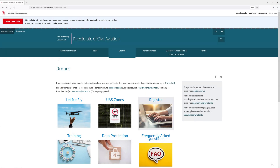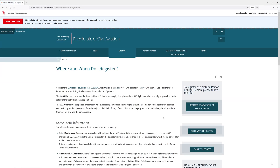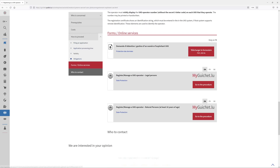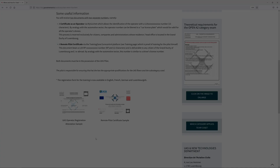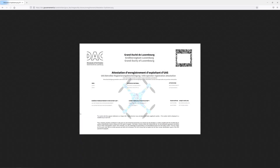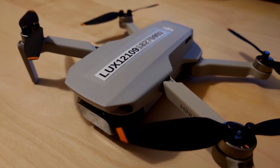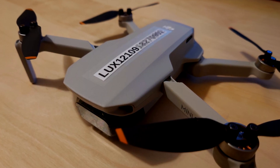Once your coverage is confirmed, you have to use the insurance number during the registration as a UAS operator online through gishi.lu. The registration only takes a couple of minutes and requires some personal data as well as your insurance policy number. This will provide you with a registration certificate that should be printed and kept close to you when you go flying. The process will also provide you with a registration number that you need to attach to your drone in a clearly readable way.